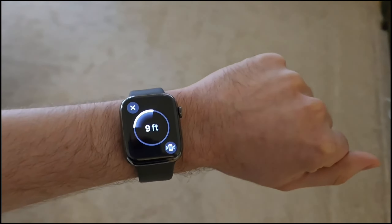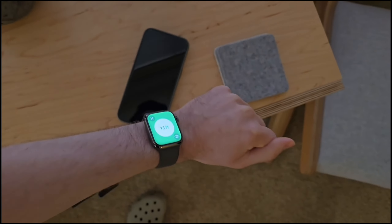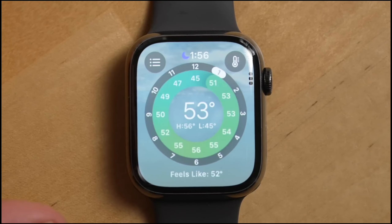Safety is a top priority with the Series 9. Features like fall detection and crash detection can connect you with emergency services if needed. And with emergency SOS, help is just a button press away. It's like having a safety net on your wrist, keeping you protected wherever you go.